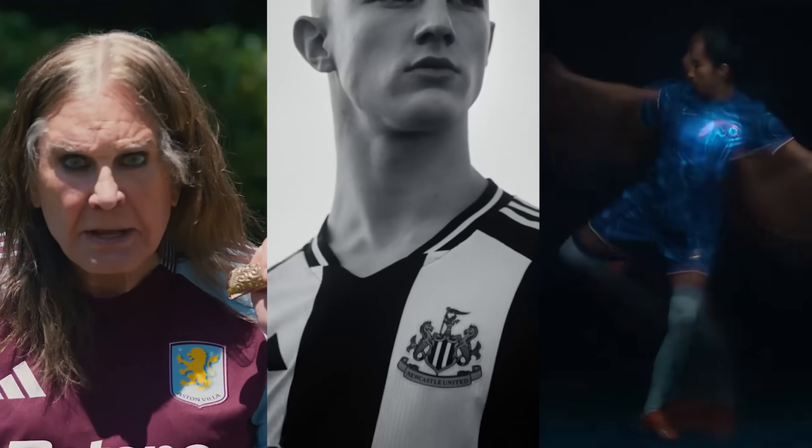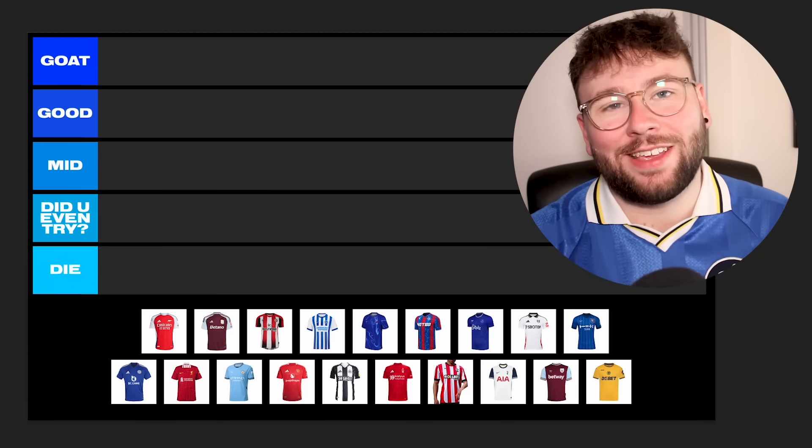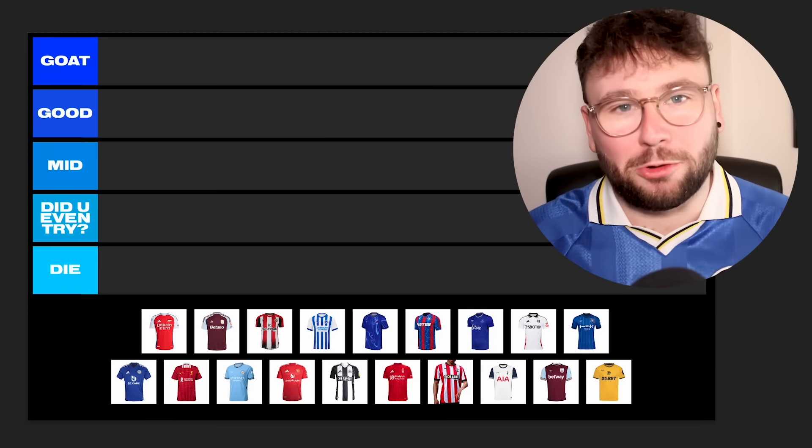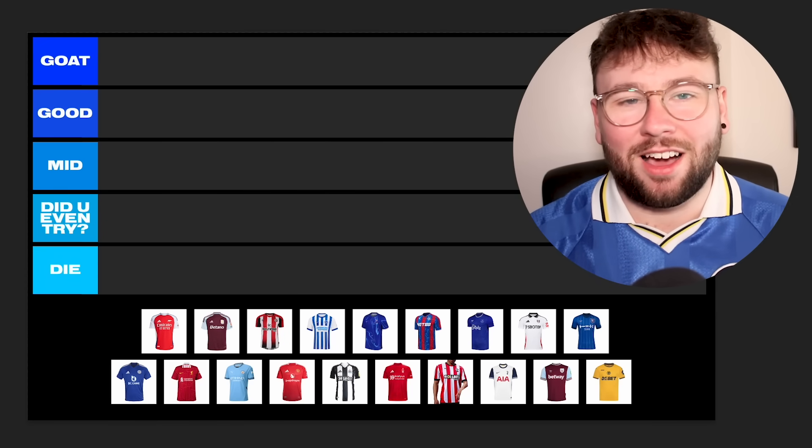It is that time of the year — new season is just around the corner and it's one of my favorite times of the year because we get to talk about all the new football kits. New kit season is here. This is the first video of plenty that I'm going to be doing reviewing all of the new shirts, and today we're starting with the Premier League home shirts. I'm ranking all of them on a tier list: 'Goat' at the top, 'Good' just underneath, 'Mid' in the middle, 'Did You Even Try' for those with no effort, and 'Die' for the bad ones.